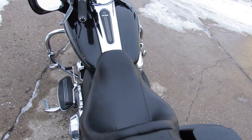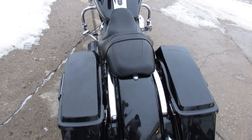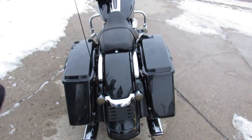This one is a 2013 Street Glide. Comes in a vivid gloss black paint. It's a 10 out of 10.